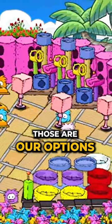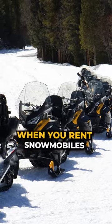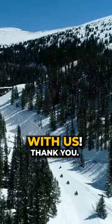So yeah, those are our options for staying in Winter Park when you rent snowmobiles with us. Thank you.